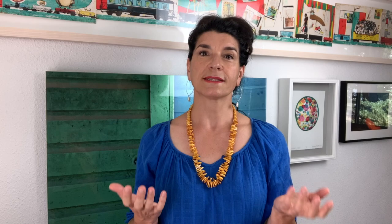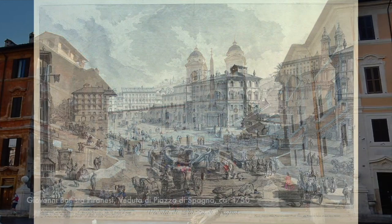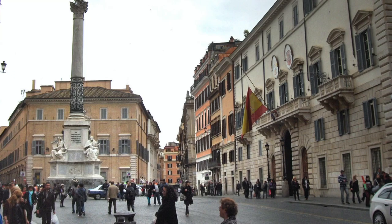Today we're going to discuss what's so Spanish about the Spanish Steps. How did Rome's famed Spanish Steps get their name? After all, they're in Italy and there doesn't seem to be anything particularly Spanish about them. The name comes from the square where they're located, the Piazza di Spagna, or Spain Square. It gets its name from a building that always has a prominently displayed Spanish flag over its grand entrance — it's the Spanish Embassy to the Holy See, or Vatican, and has been housed here since the mid-1600s.